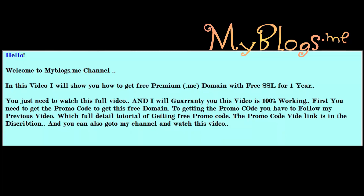Hello, welcome to my blogs.me channel. In this video I will show you how to get a free premium .me domain with free SSL for one year. You just need to watch this full video and I will go through it for you.